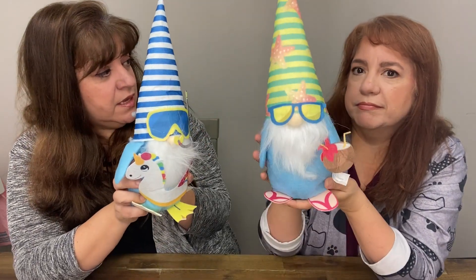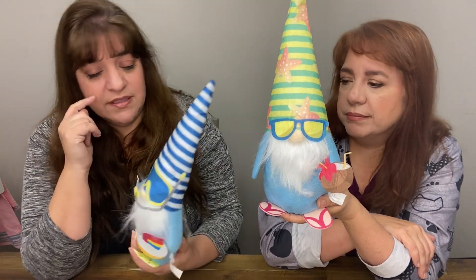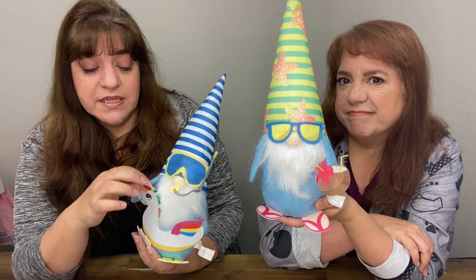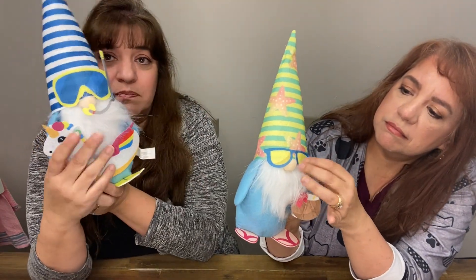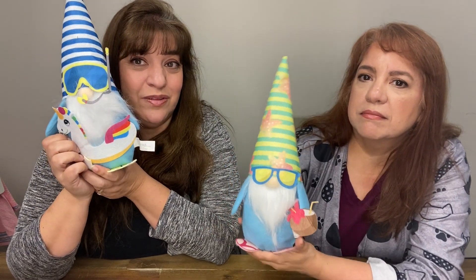We see them at Hobby Lobby, Michaels — we see them everywhere still. These are so cute. And for those of you that are crafty, remember when we got all the bunnies from Dollar Tree? These things are just tacked on and you could easily pull them off and you'd have the base and the nice beard to do your own thing, but they're kind of cute the way they are.